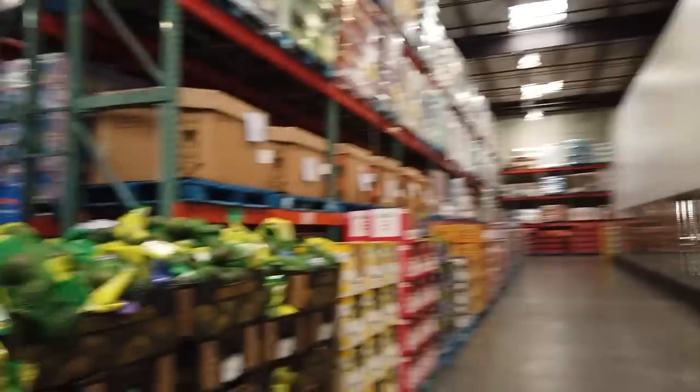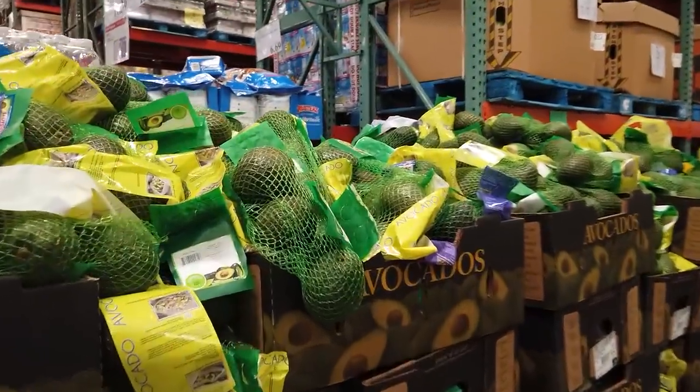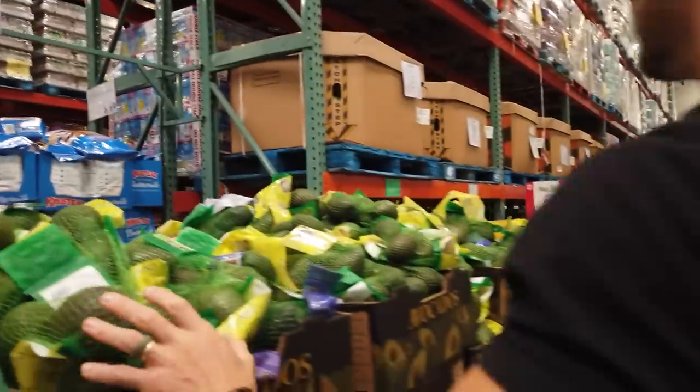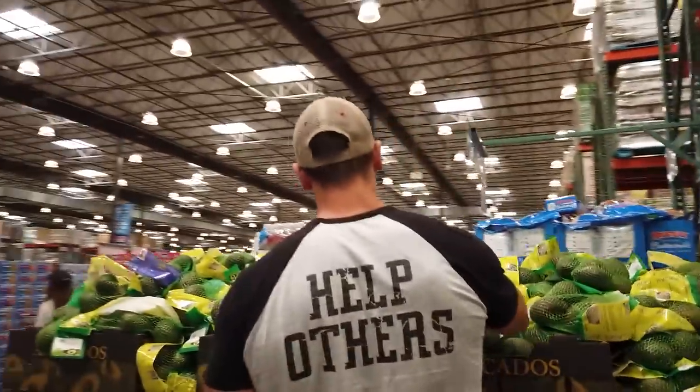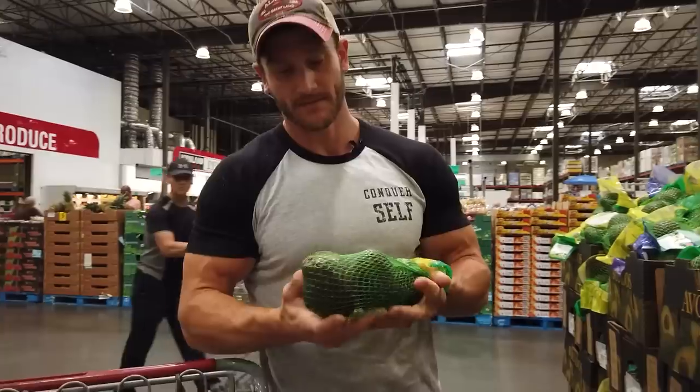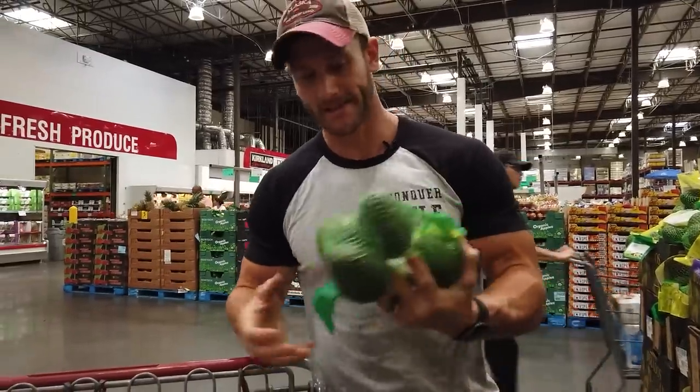Avocados — $7.99 for five big avocados. It actually is a good price for this size. I can cut one open and have it for two or three days.